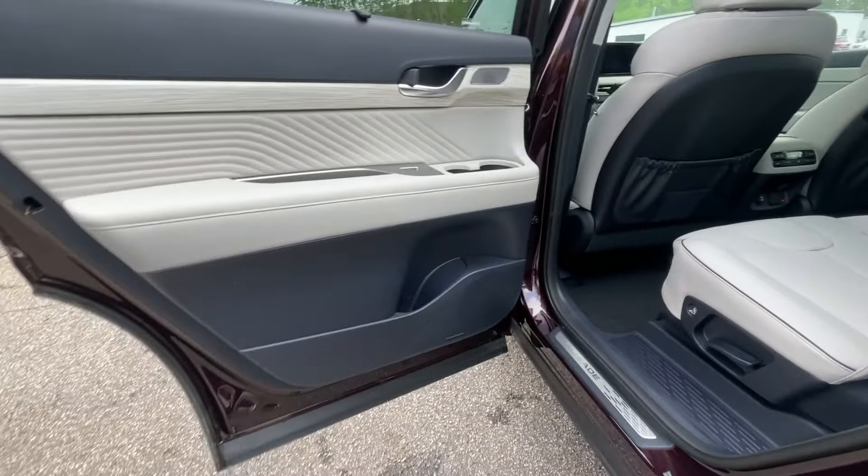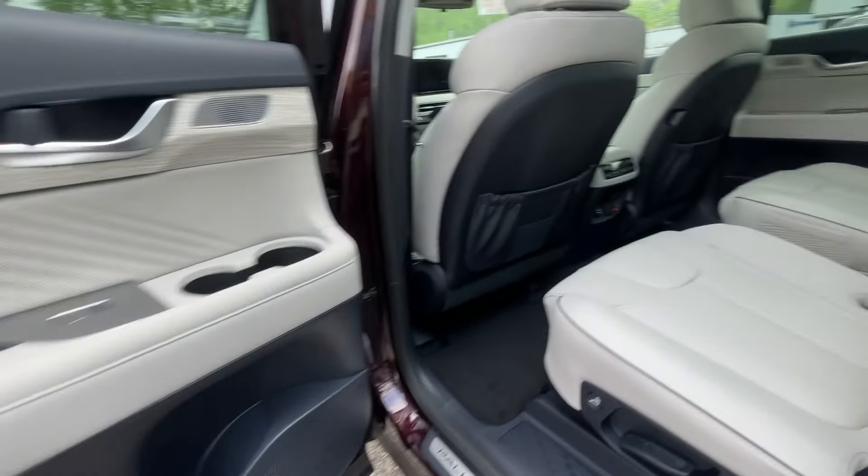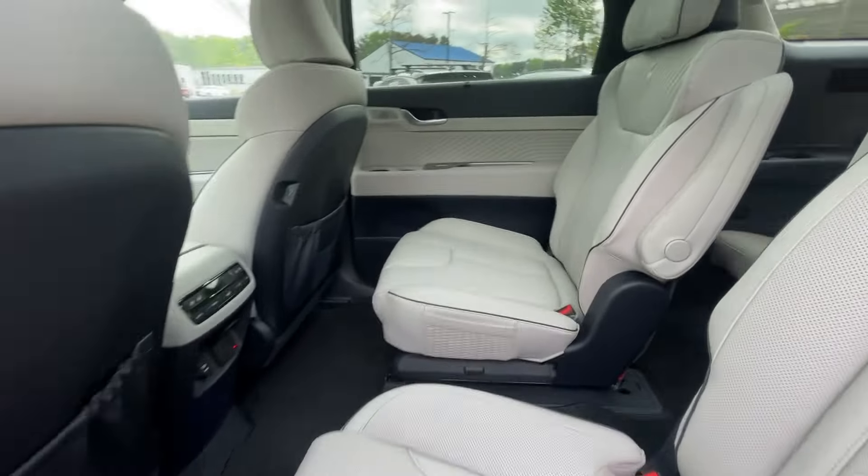Can you see yourself in the 2024 Hyundai Palisade? Enjoy a new level of comfort and convenience on all your family outings in this spacious Palisade.